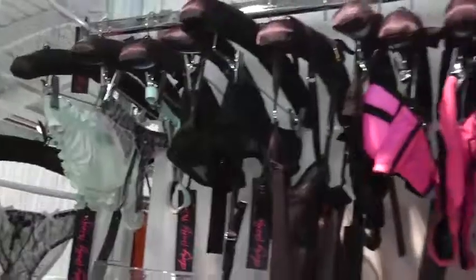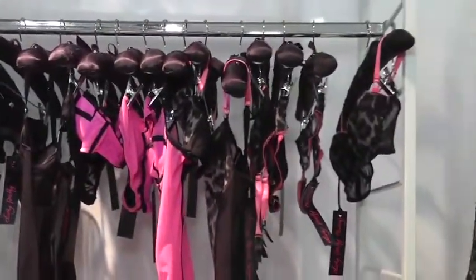We're Dirty Pretty Things. We've been around since 2009. This is our first time exhibiting at Curve, so we're very happy to be here and to finally meet a lot of the buyers that we've been speaking to over the last few years but not actually had a chance to meet. We're showing our Autumn Winter 13 collection and our Continual Range, which is three pieces that are really pretty good sellers for us and we do really well with.